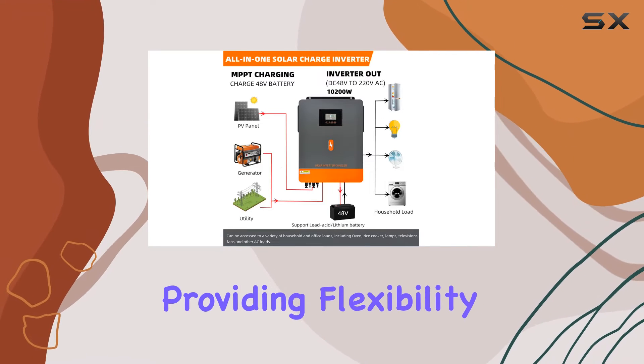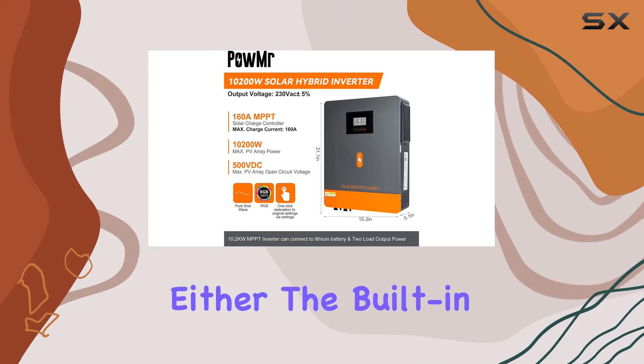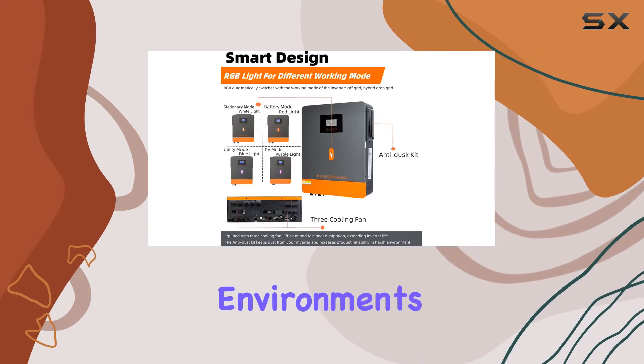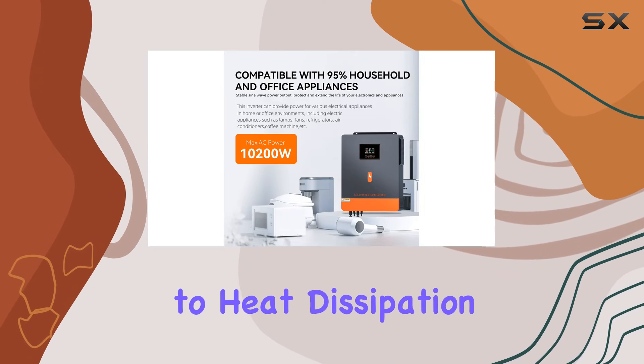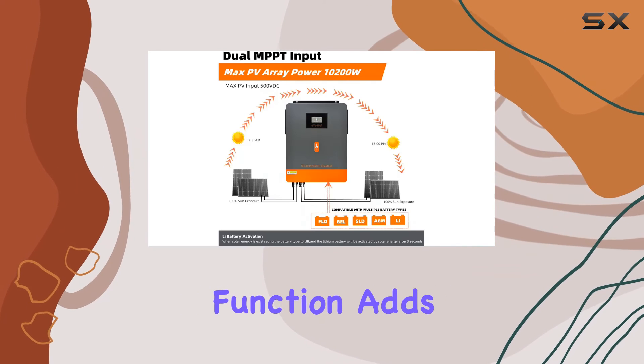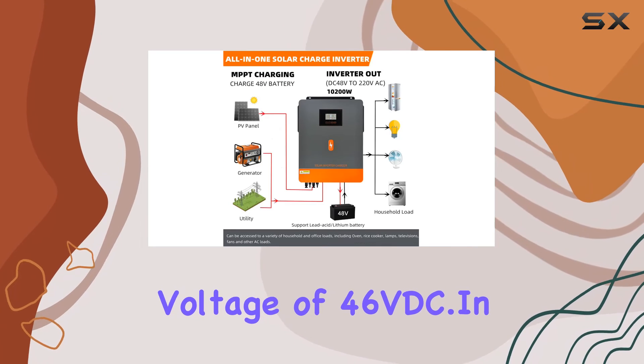Powmister doesn't skimp on protection either. The built-in anti-dust kit ensures reliability even in harsh environments, while three efficient cooling fans contribute to heat dissipation and an extended inverter life. The cold start function adds resilience, kicking in at a low voltage of 46VDC.